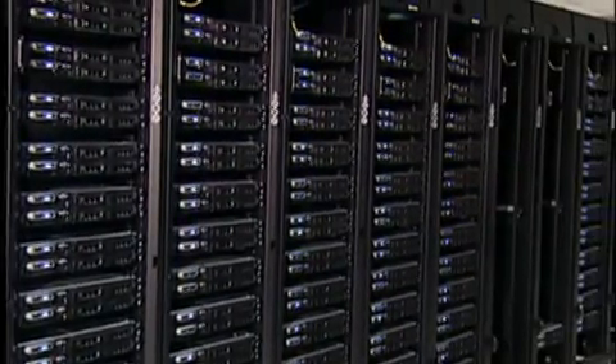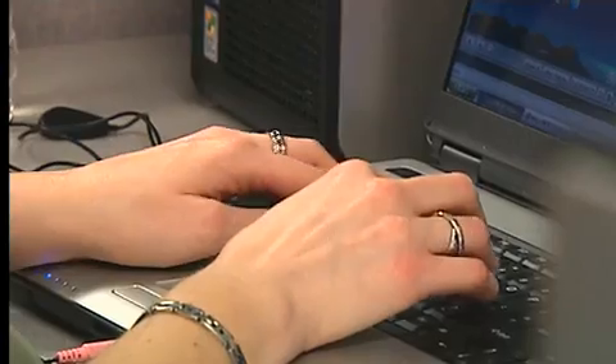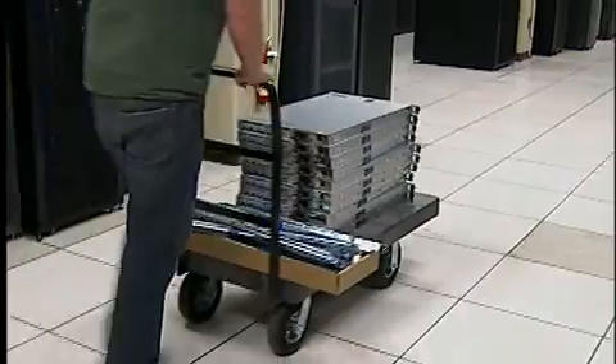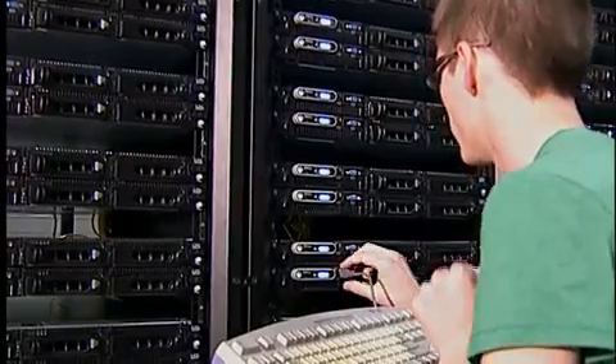Having a local machine that is of significant size allows us to benchmark and test and run before we go into a national resource like the TeraGrid or the Track 2 national compute resources. It was actually in our financial interest to buy and replace the older equipment with the new equipment because we'd save that investment just in our electricity costs.